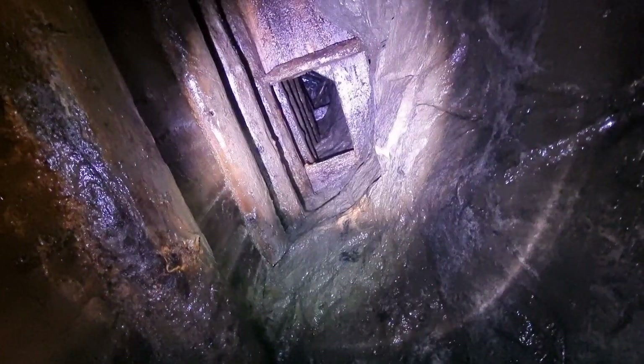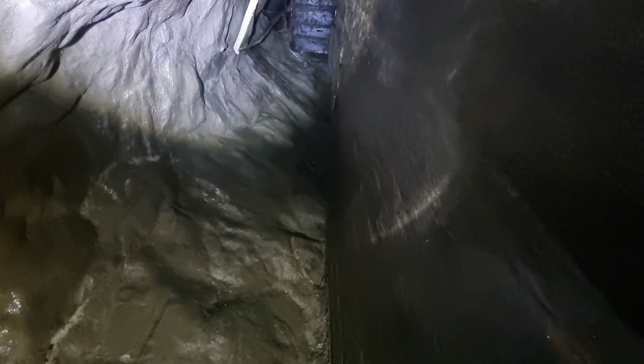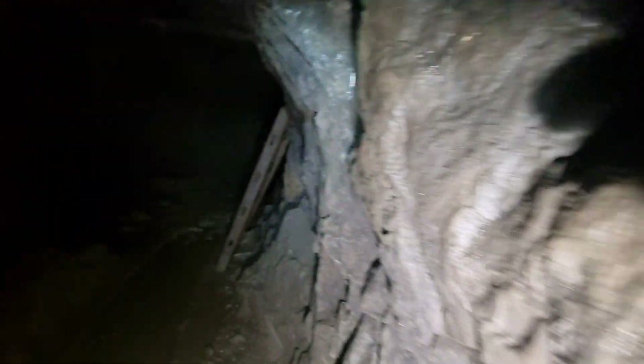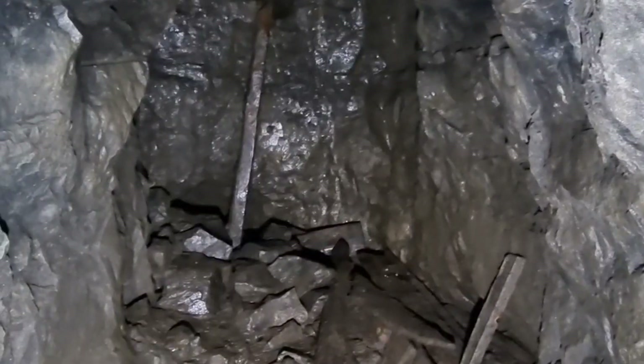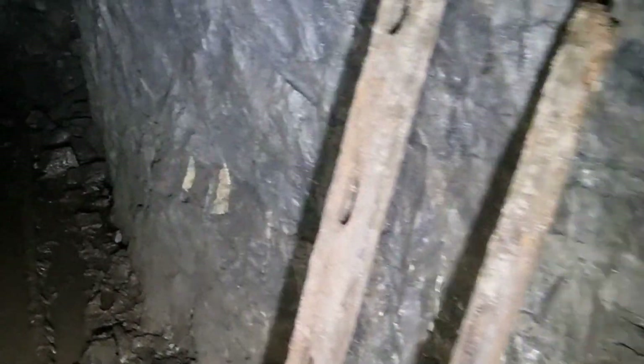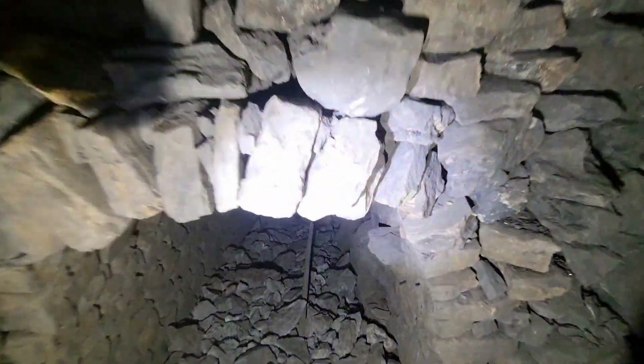Wow, it goes quite high. That would have been a ore shoot in a man-way — yeah, a set of ladders would have been on one side. Someone's put a rope in to get up there — so someone's been up there. Okay, we're going to go on this tunnel that goes below the level we came in on now. Let's see how far this goes.